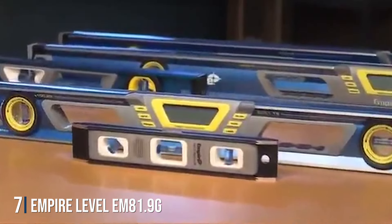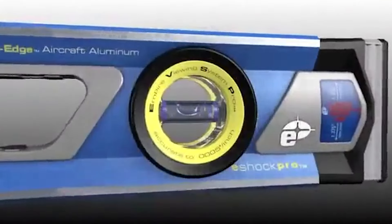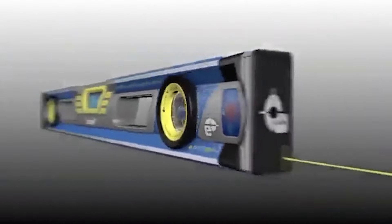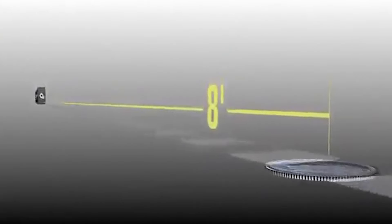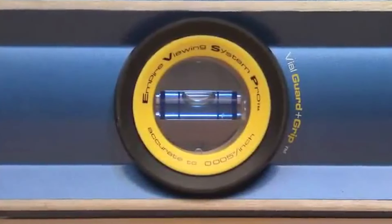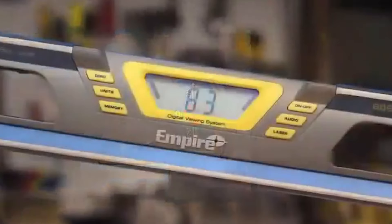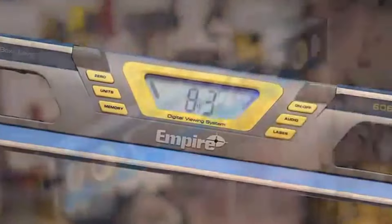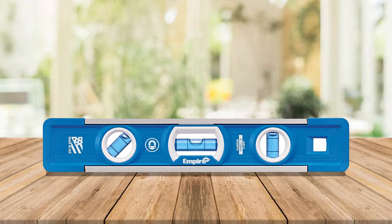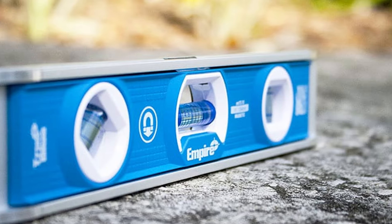Number 7: Empire Level EM81.9G 9-inch Magnetic Torpedo Level — a professional-grade tool designed for precision and durability. Crafted with a rugged aluminum frame, this torpedo level is built to withstand the demands of daily use on the job site or in the workshop. Featuring powerful rare-earth magnets, this level securely attaches to metal surfaces for hands-free use, with magnets strategically placed to ensure maximum grip in any orientation. Equipped with three vials for horizontal, vertical, and 45-degree leveling, this torpedo level delivers precise measurements in any position. The vials are easy to read, allowing you to work with confidence and efficiency. Its compact size and lightweight design make it easy to carry and maneuver, making it a versatile tool for hanging shelves, installing fixtures, or performing carpentry work.